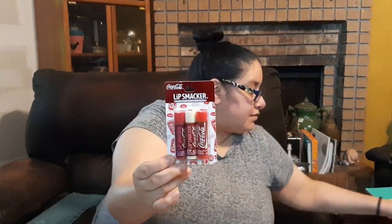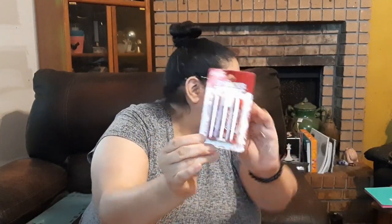I think I may have hauled these before in a different flavor, but these are Coca-Cola lip smackers in a variety of Coca-Cola scents. I can't wait to try them — I don't really drink Coke but I always like novelty soda chapstick and lip smackers like that.